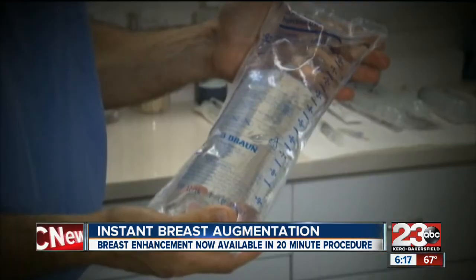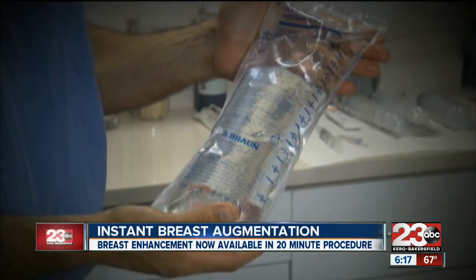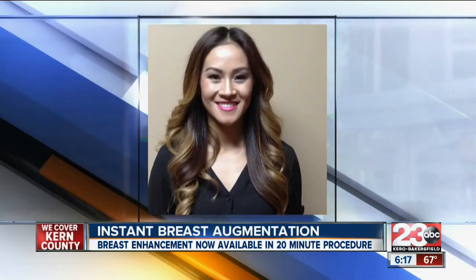And there's no permanent change to the breast. Dr. Shah says after the saline is absorbed back into the body, the breasts go back to their normal size.